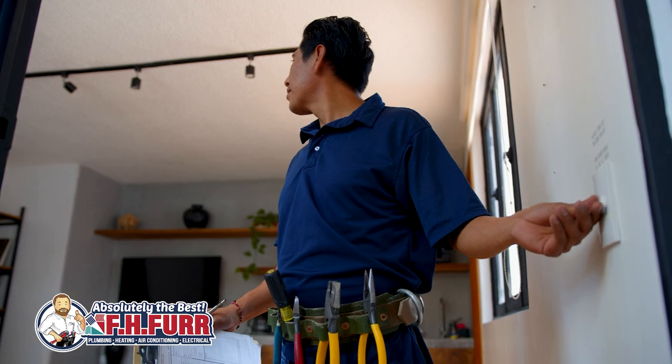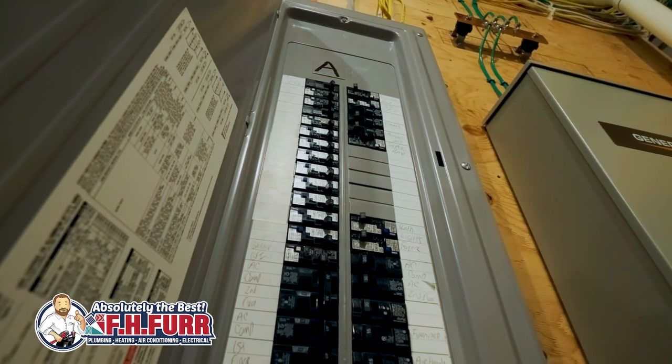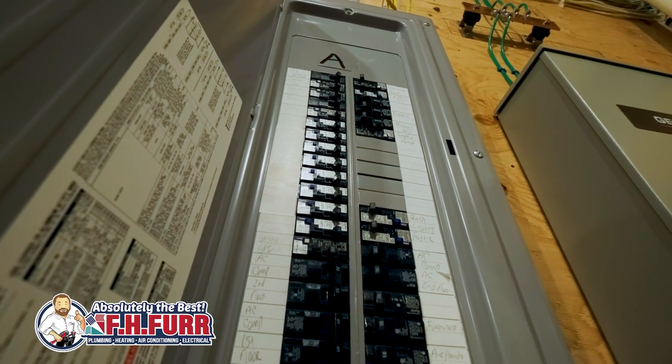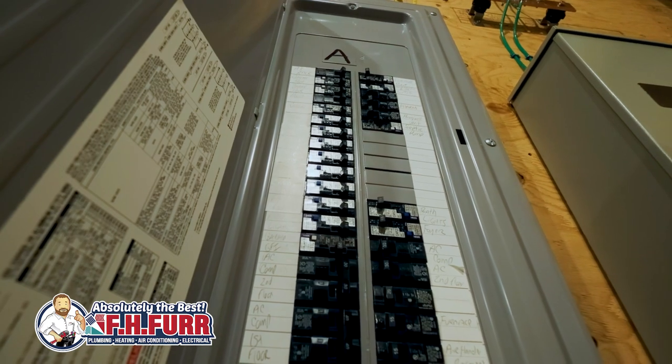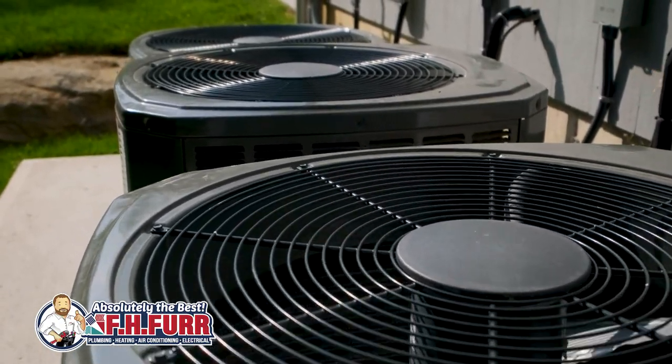Unlike individual power strips or surge protectors for specific devices, a whole home surge protector provides comprehensive coverage for all appliances and electronic equipment connected to your outlets. This includes major appliances, HVAC systems, and smart electronic devices throughout the home.